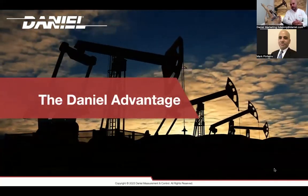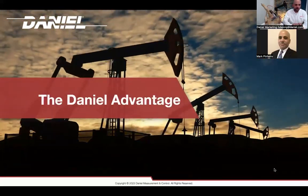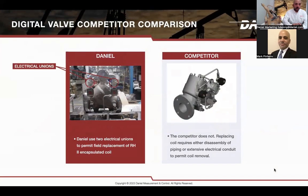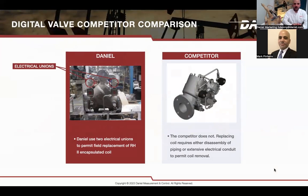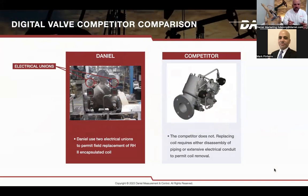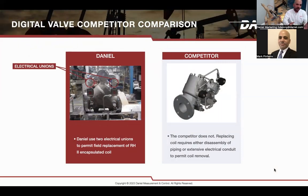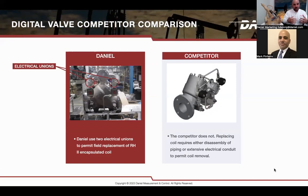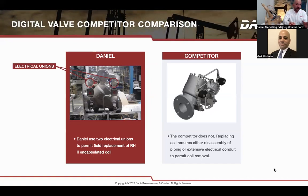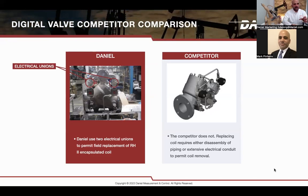Last but not least, the Daniel Advantage — how we differentiate ourselves. One of the main differentiators of the 788 is that we use electrical unions on our valve. This is very important because when changing a solenoid, the valve does not have to come offline. Some competitors require the valve to come offline to change solenoids, but not with Daniel — the valve stays in place, solenoids and the junction box can be changed, making it very easy to maintain with minimum downtime.